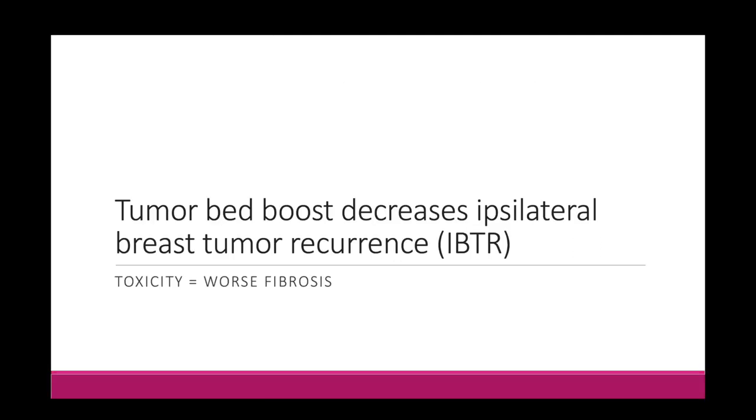I mentioned that nowadays we also think about offering a boost. Let's look at some trials investigating boost versus no boost and talk about who benefits most. The key takeaways: tumor bed boost does decrease ipsilateral breast tumor recurrence in pretty much everyone, but there's a cost — worse toxicity, specifically worse fibrosis after a boost. So it's a risk versus benefit situation, maximizing benefits while keeping in mind the unavoidable risk of worse fibrosis with the boost.